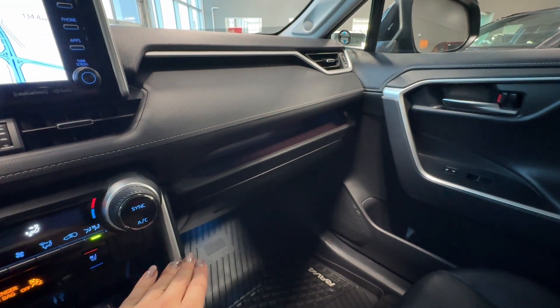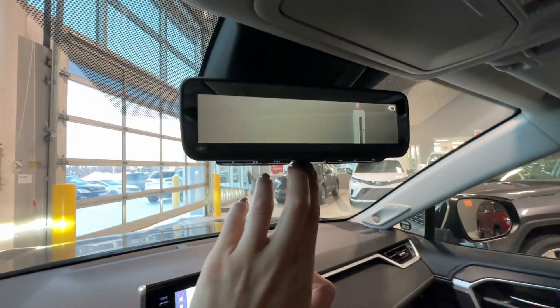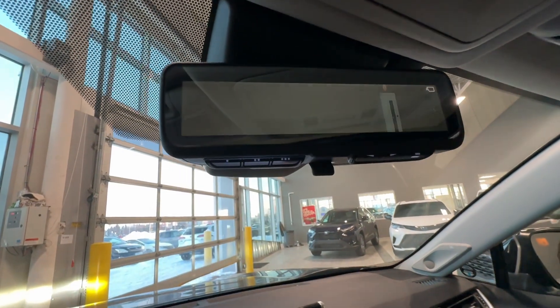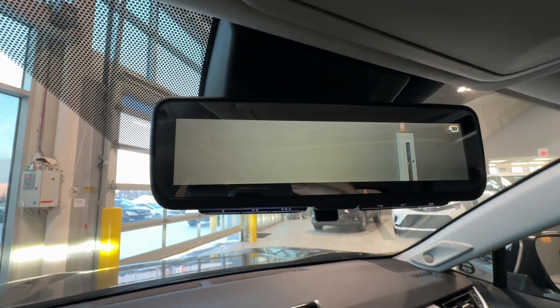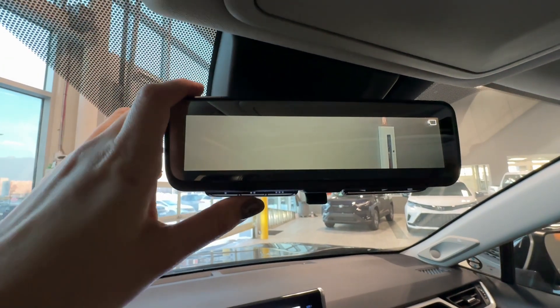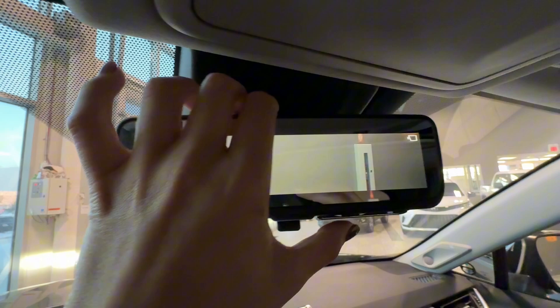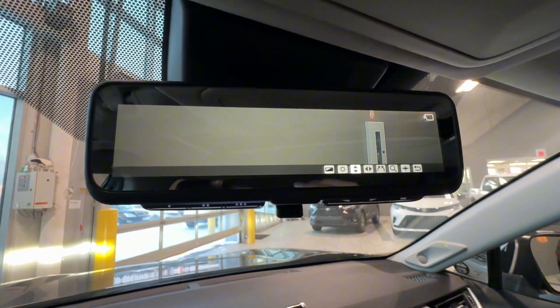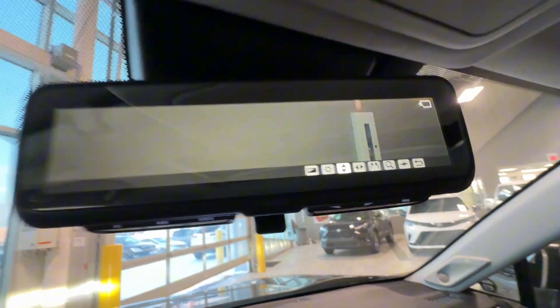There is LED illumination in the footwells and glove box. Overhead, we find a digital rear view mirror — when you flip the switch, you can see the projection from the rear camera. You can also customize the view by adjusting the angle, brightness, and other parameters. HomeLink universal garage door opener is also available overhead.